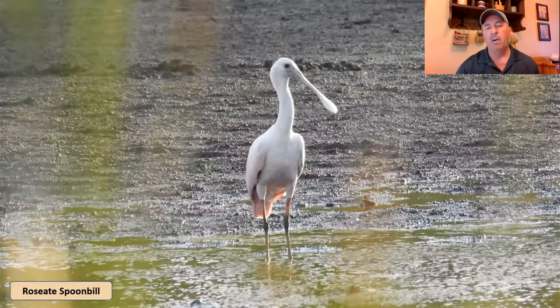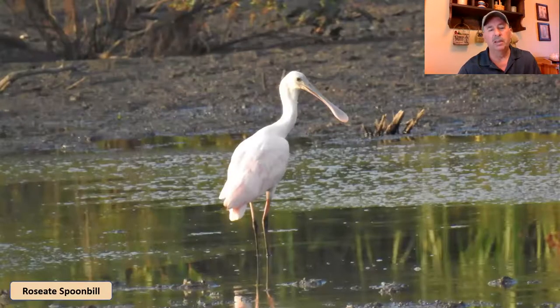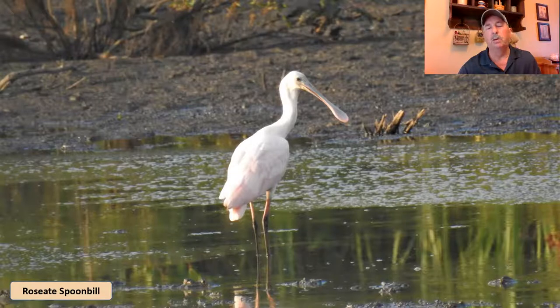Another very rare bird for Ohio is the roseate spoonbill — I've seen these before in Florida and maybe even in the Carolinas. This one, a year or two ago, was over in the Buckeye Lake area at the Hebron Fish Hatchery, hanging out in a marsh over there. I was fortunate enough to get a couple of really cool pictures. You can see a little bit of the rosy coloring on its beak and feathering — but that spoonbill bill is hard to mistake.